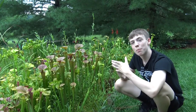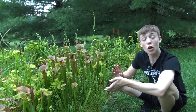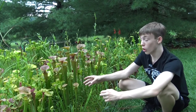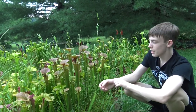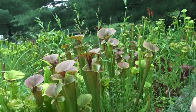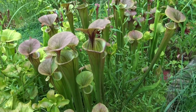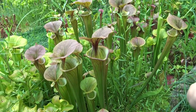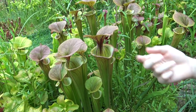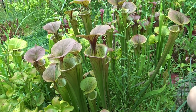Now let's talk about pitcher plants. There are several genera of pitcher plants, so I'm only going to talk about them in general because they're all very similar. All pitcher plants have a large bell or pitcher that is filled with a sweet-smelling liquid that has digestive enzymes deep down inside, and that attracts bugs.